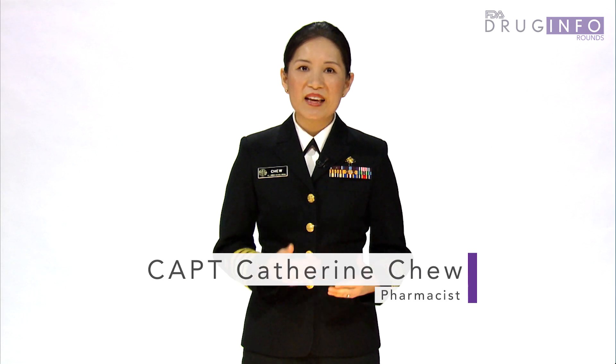Speeding the development and availability of breakthrough therapies to treat serious diseases is in everyone's interest, especially when seeking advantages over existing treatments. Hi, I'm Captain Catherine Chiu, and this is Drug Info Rounds, brought to you by the pharmacists in FDA's Division of Drug Information.